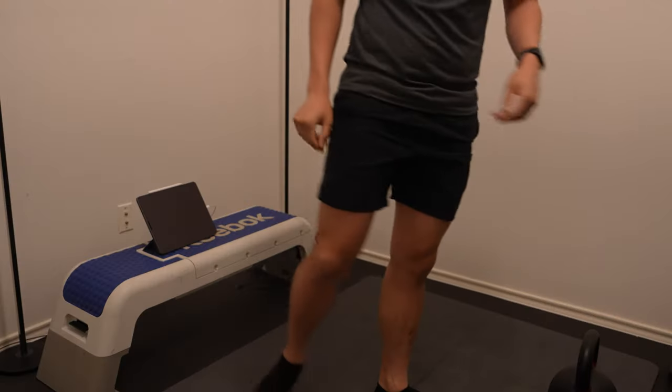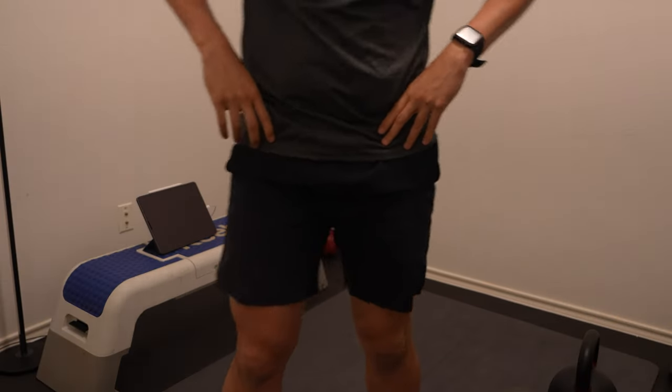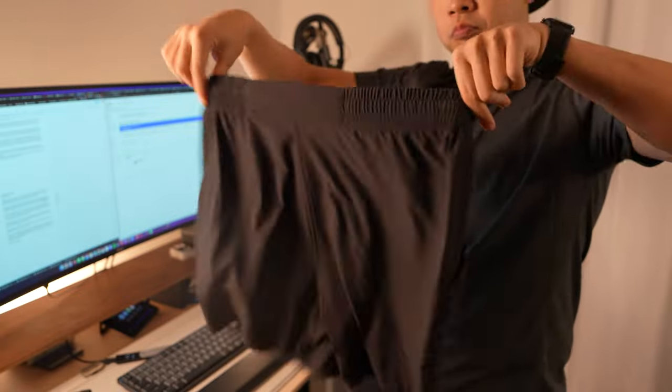While wearing them, I have never had issues with the pants catching anything, losing color, or losing their comfy fit.